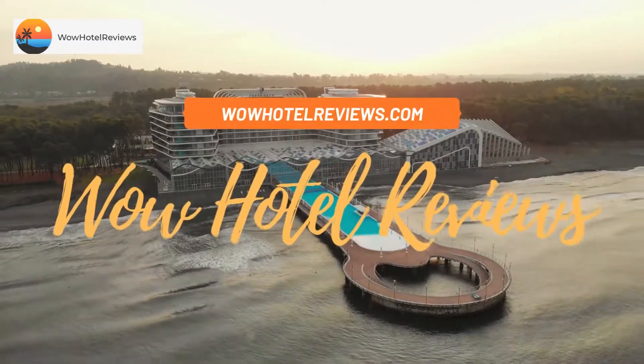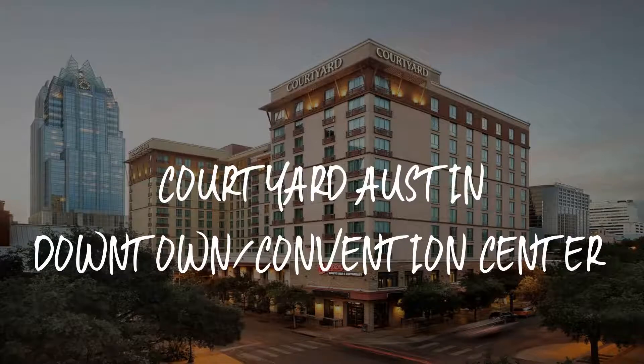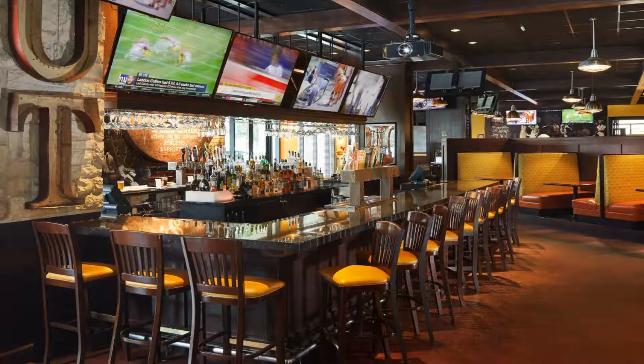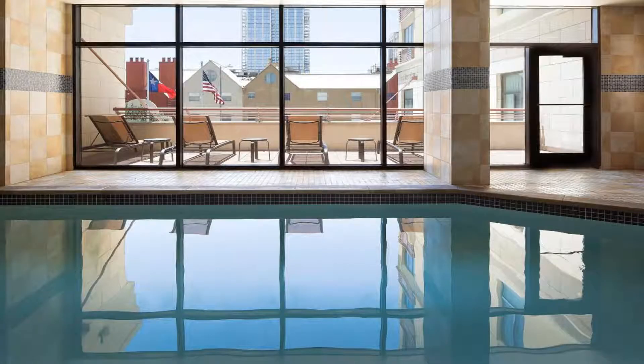Hello guys, welcome to Wow Hotel Reviews. Today I am reviewing Courtyard Austin Downtown Convention Center, a three-star hotel. Please use our Booking.com link in the description to book the hotel and get special pricing.